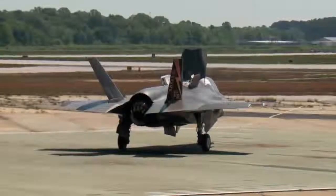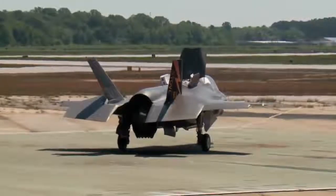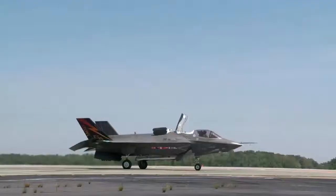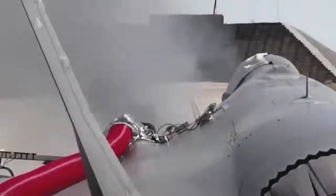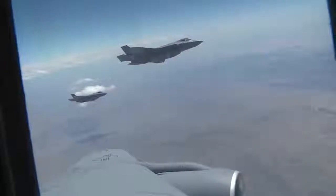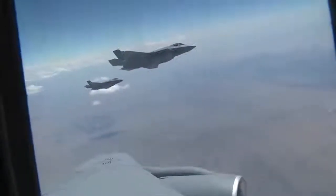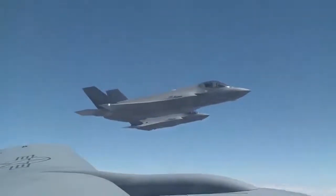F-35C fleet deployment preparations are gathering pace. Initial Operational Capability (IOC) for the Lockheed Martin F-35C is expected to come early next year as the Navy stands up its first fleet-deployable squadron. To prepare for Initial Operational Test and Evaluation (IOT&E) trials, pilots from the two fleet replacement training squadrons — VFA-101 Grim Reapers from Eglin, Florida, and VFA-125 Rough Raiders from NAS Lemoore, California — undertook an at-sea carrier qualification deployment aboard the USS Abraham Lincoln in March.